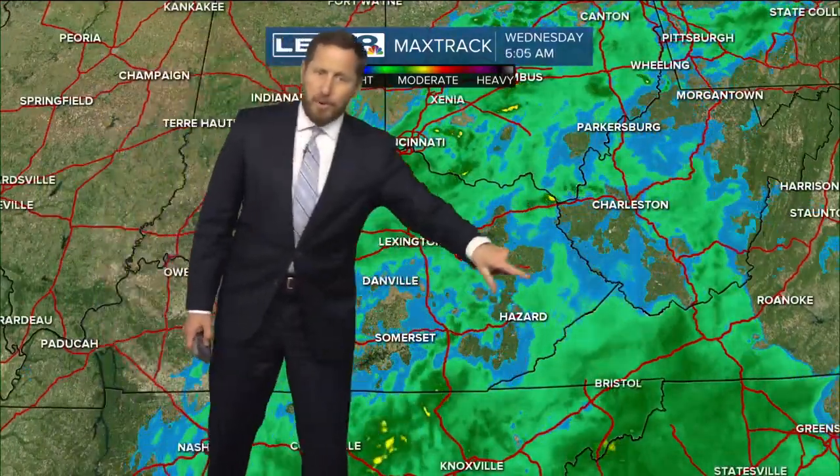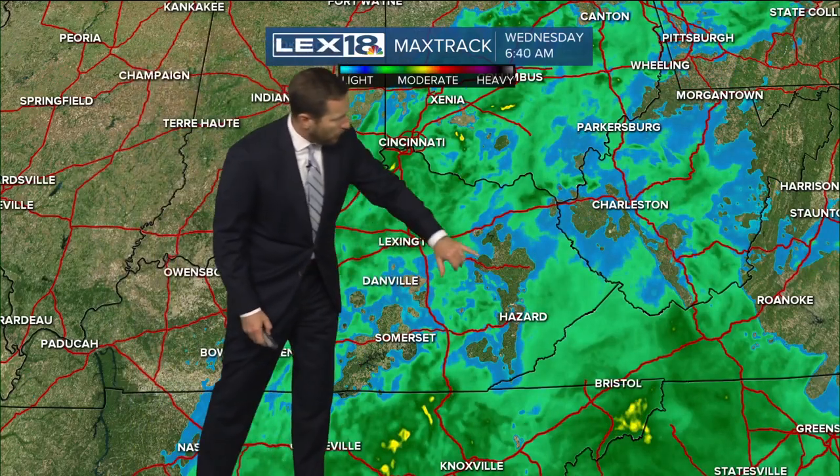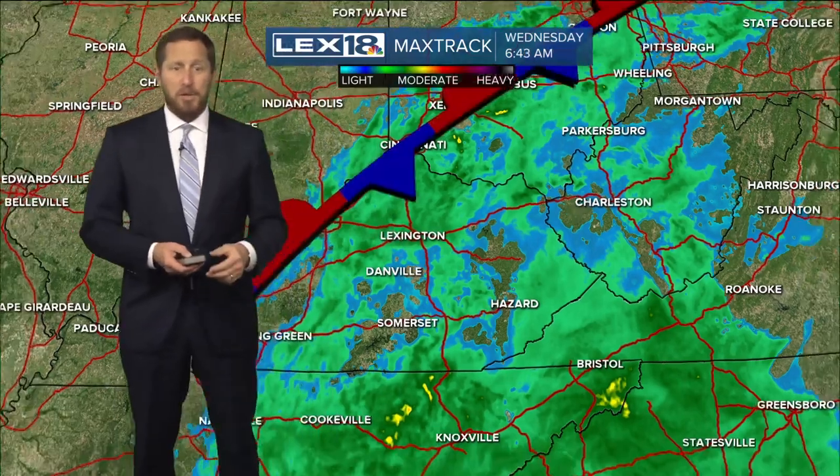There are also some breaks in that activity into our southeastern counties, and not everybody's seeing rain. But even where you see these breaks, you can still have some patchy drizzle. So just really a dreary morning and a wet commute.